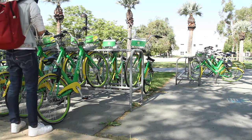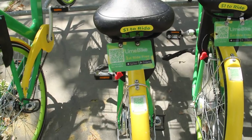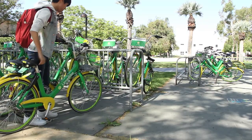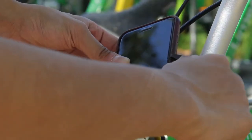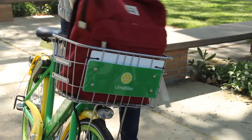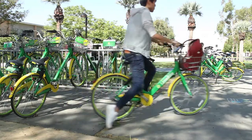It is 50 cents for 30 minutes. So if you're riding from housing down to your first class, it's 50 cents. You can download the app from Apple's App Store or Google Play. It's available on both, and there are QR codes right on the bikes that can walk you through the process. It's really easy.